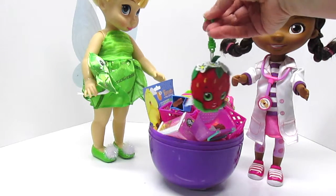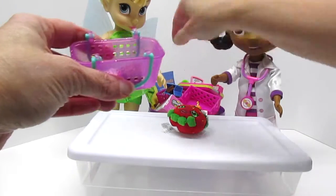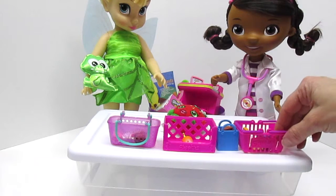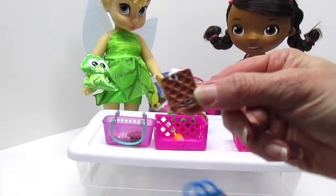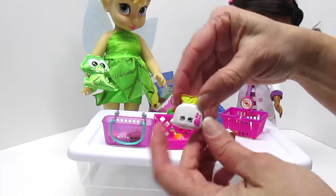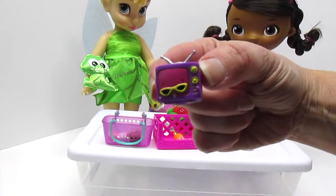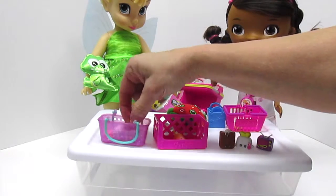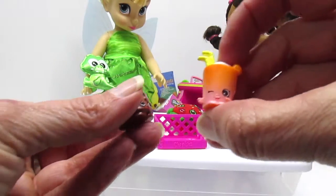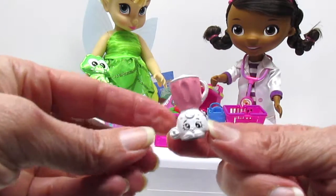You know what, Doc? If we're going to examine all of these fun Shopkins and Petkins, we need an examination table. We have all of the past types of baskets and bags and fun things that Shopkins have come in. We have some waffles to have with our eggs. What would breakfast be without some toast? Yummy. Do you want some hot cocoa to drink, or do you want a berry smoothie? We need a blender to make our berry smoothie.